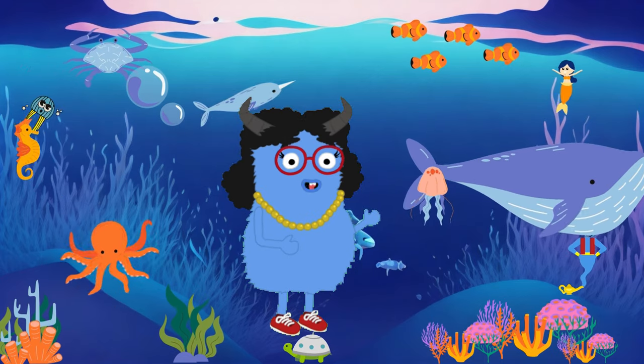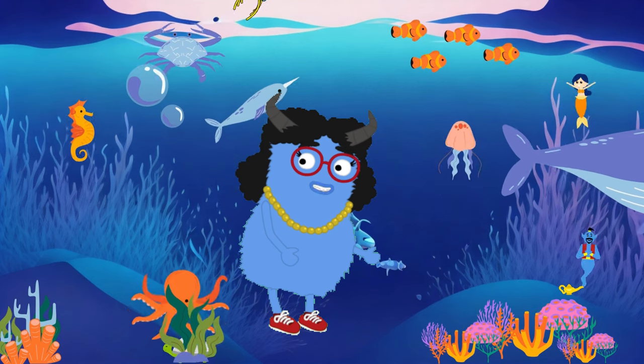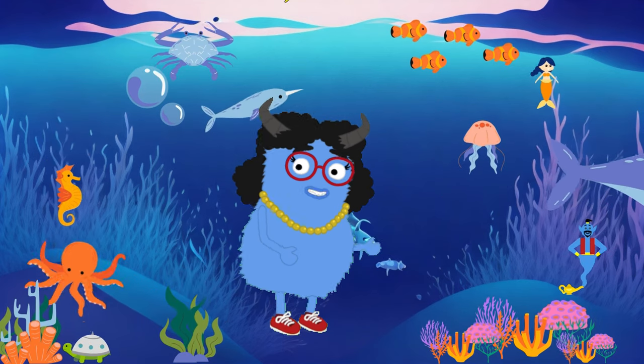Hello everyone! Welcome to Exploring the Ocean World. I am Dr. Thea. Today we're going to get to know some fascinating marine creatures. Are you ready?